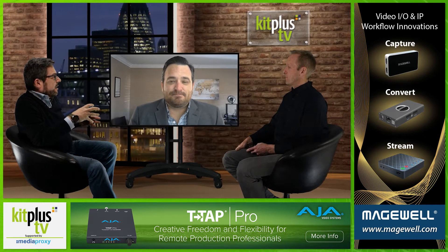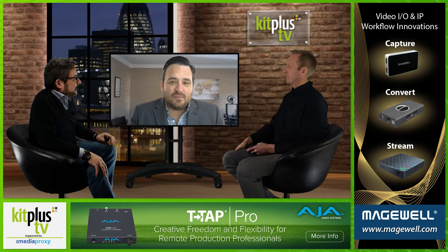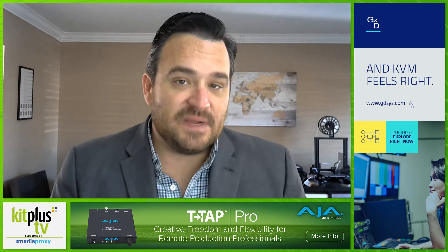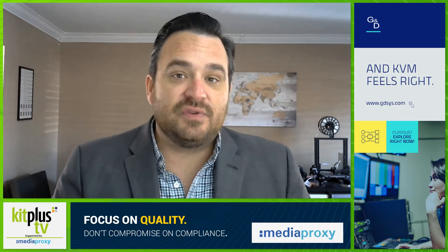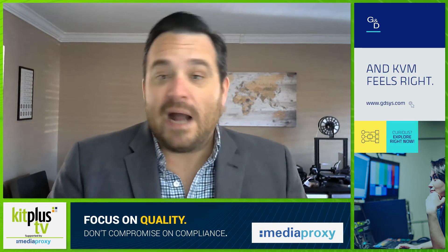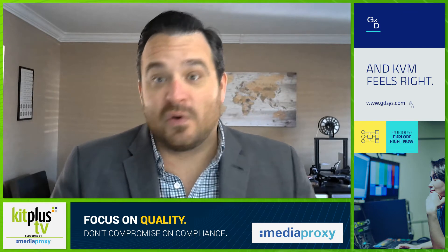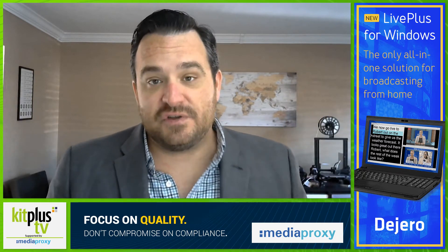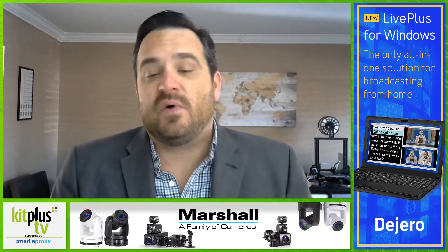Is this a development of an existing product line, or does it replace previous products? If you go to a theater nowadays, you'll notice they have two devices in the rack: a Freespeak 2 base station and a HelixNet base station. Freespeak 2 is strictly a wireless communication system allowing up to 25 belt packs, connected to the HelixNet for wired IP communication. The problem is you cannot get a ton of communications back and forth between them. By merging everything into the Arcadia Central Station, we can take two base stations out of the rack, reduce it to just the Arcadia, and increase the endpoints available to the customer.